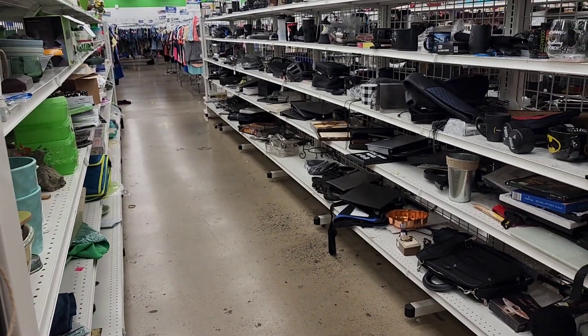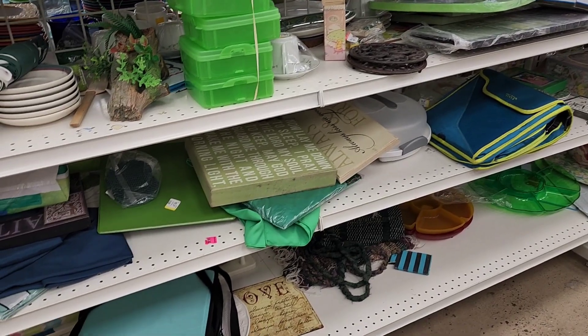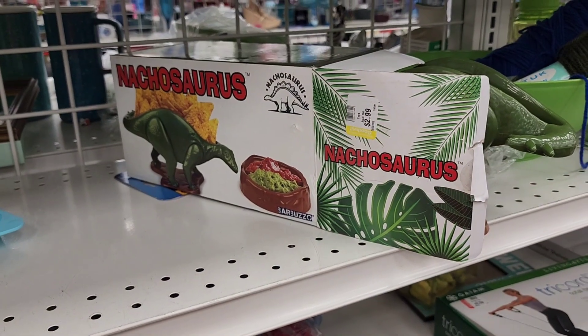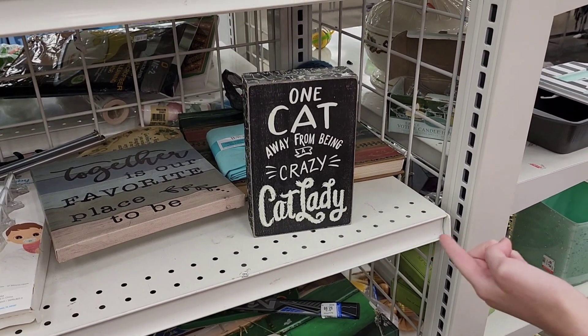Alright, did we go down this section? Yes — we didn't go down this section. Another one was for your tacos but this is for your nachos. There's the sign to go with all the cats.